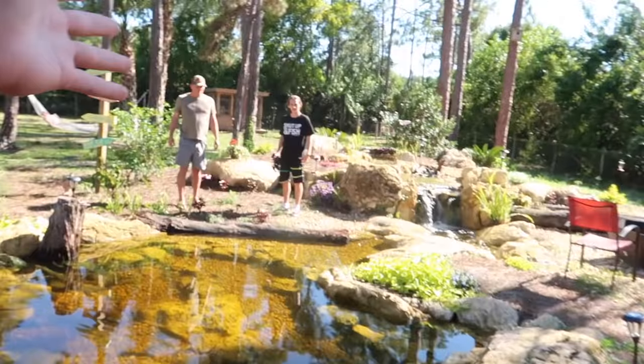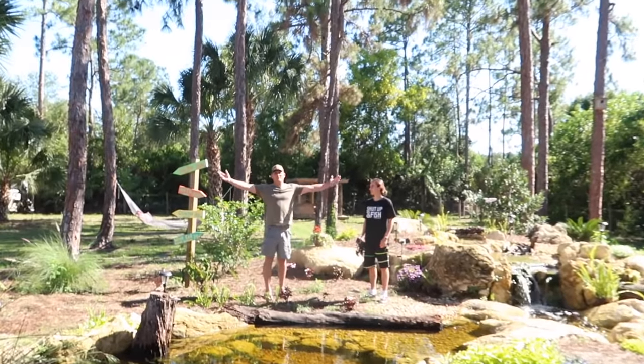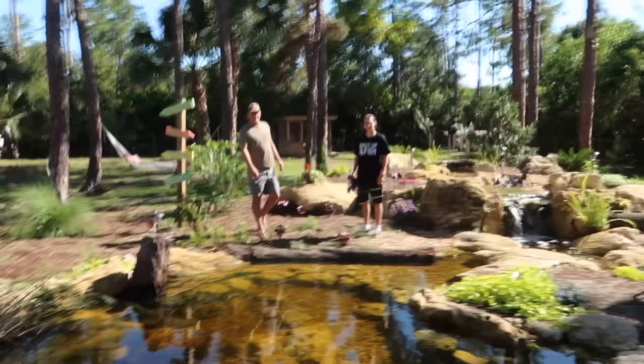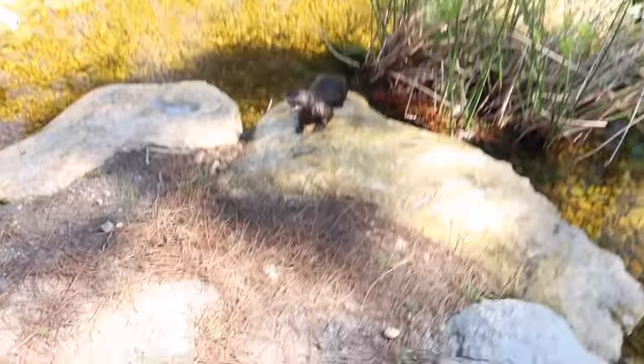That'll probably only last maybe a day. We're probably going to try to catch like 50 fish to put in here and she'll eat them all this week. That's how fast it goes. I've never even fed an otter, never touched an otter. I'm about to actually touch it right now.